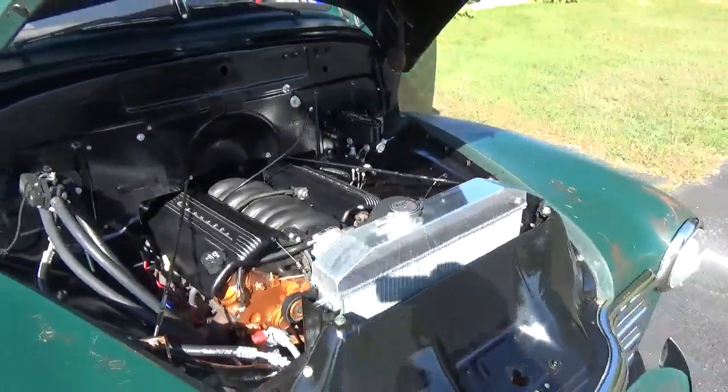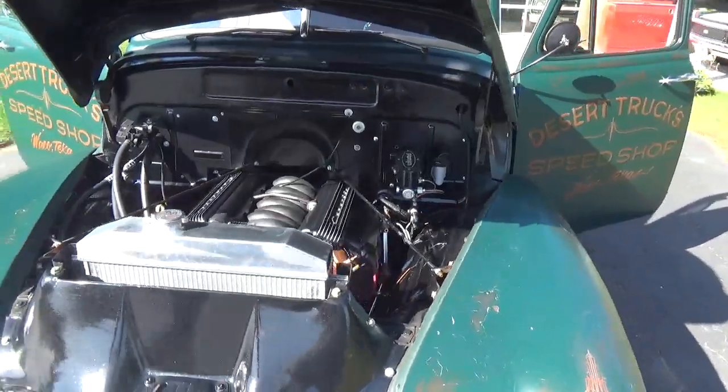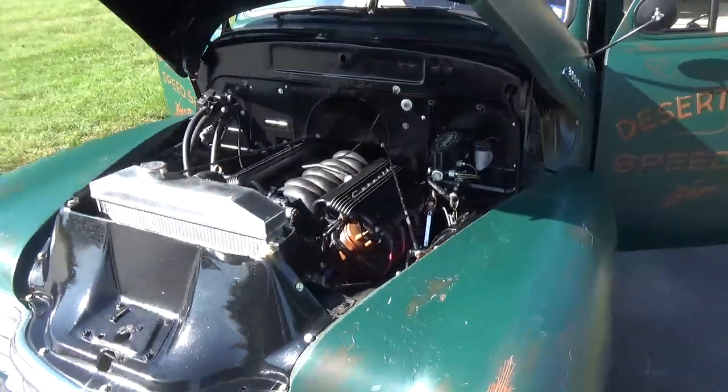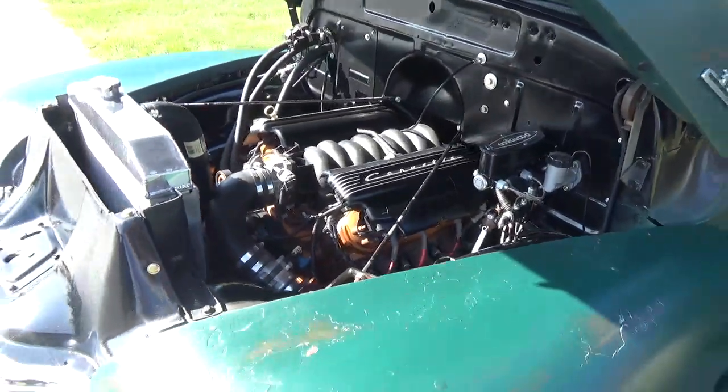It's got vintage AC and heat, got your aluminum radiator. It's got your LS1 in it with your Tremec six-speed and hydraulic clutch.